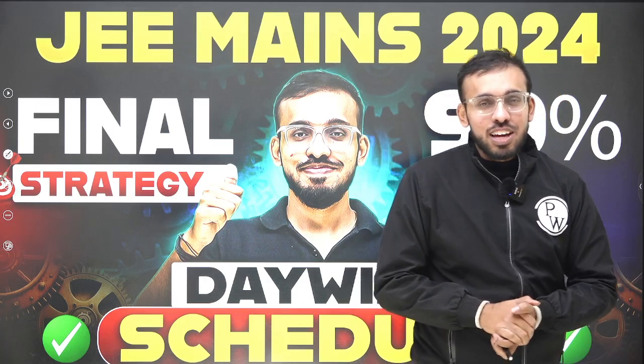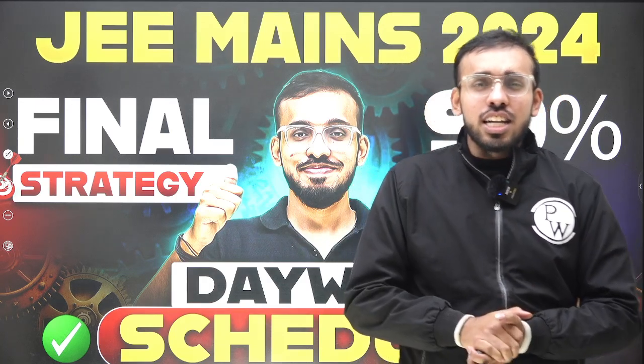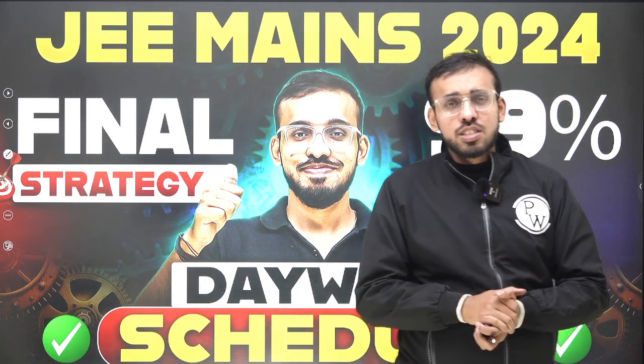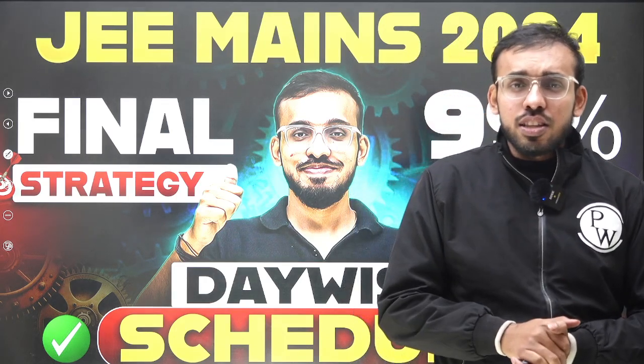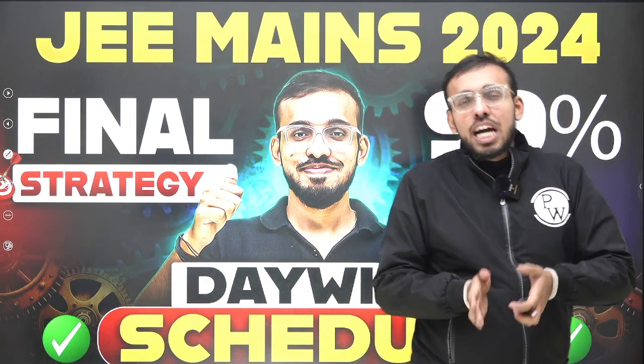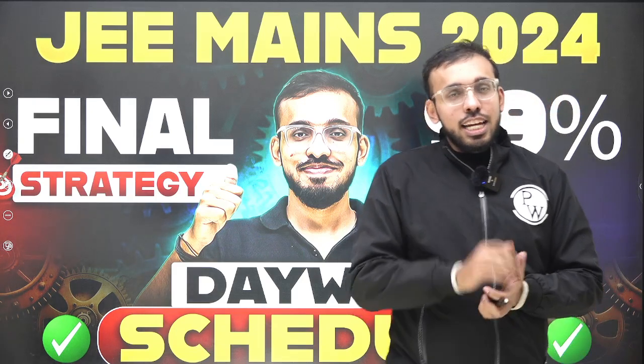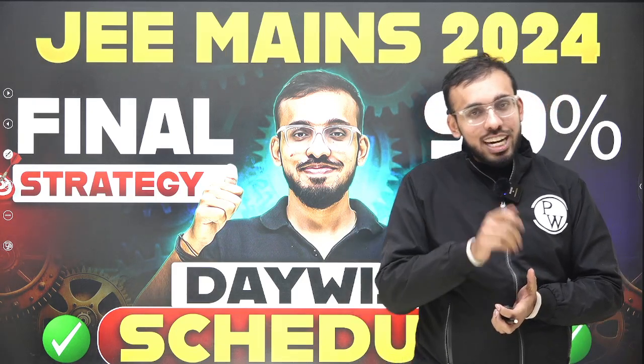So today we are going to discuss the JEE Mains attempt 1 strategy. A lot of you were messaging us and asking, since a few days are left in the first attempt of JEE Mains — that is the January attempt — what should be our approach for this January attempt?